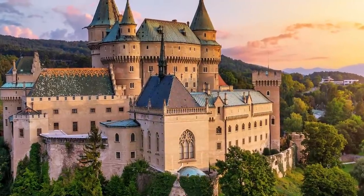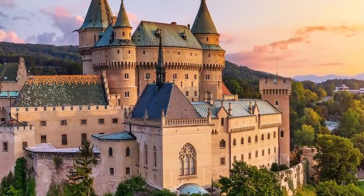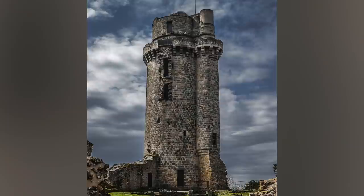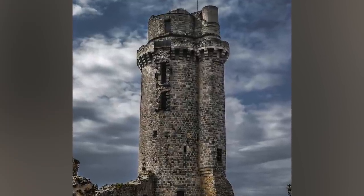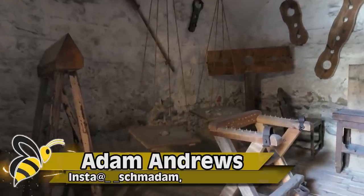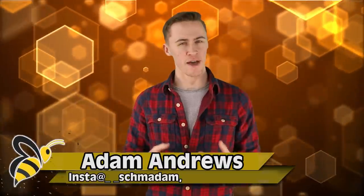Castles were not always huge, fantastical structures like you see on TV. They were often just one room, almost like a tower. But if you had the money, you could expand, adding more and more rooms with specific functions. Some of these rooms had some nasty stuff happening inside.